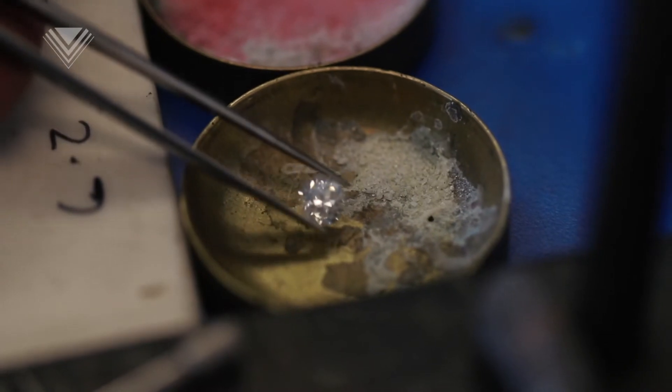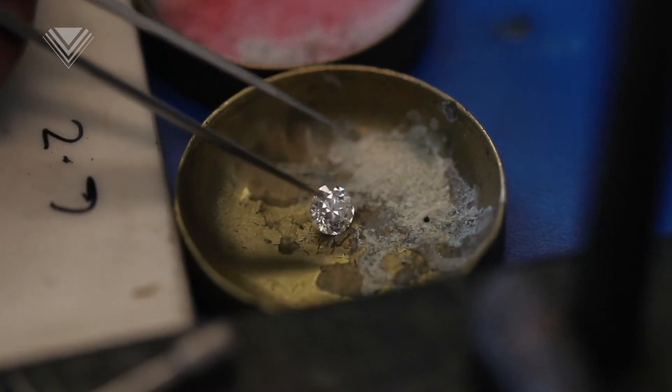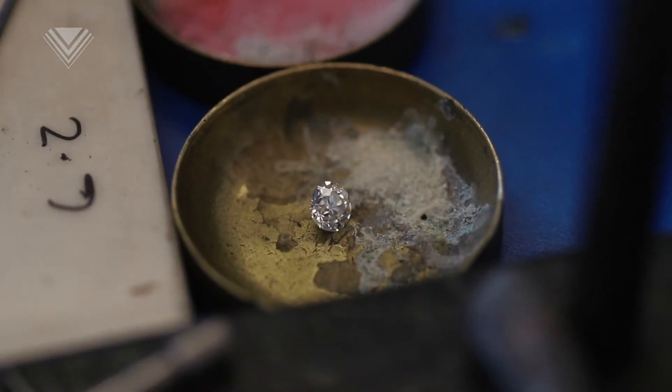Doubling the carat weight won't necessarily double the size. The average one carat diamond will be around 6.5 millimetres in diameter, and the average two carat maybe around eight millimetres. In terms of price, it will certainly quadruple the price when you double the carat. But once the diamond is set into a ring, it wouldn't have too much impact on how big the diamond will look.